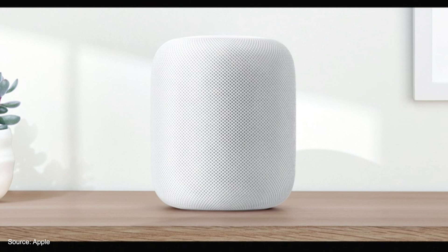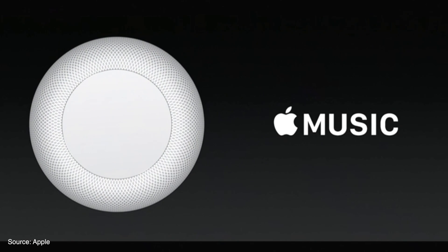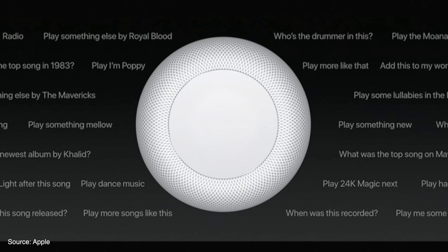The speaker integrates directly with Apple Music, and with Siri, the speaker will learn what type of music you like to listen to. Siri is being updated with even more music commands that will help with this personal learning.